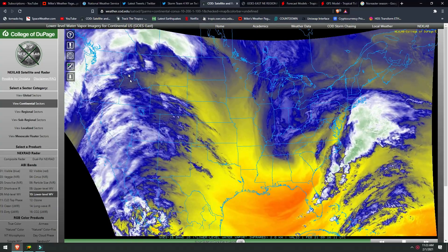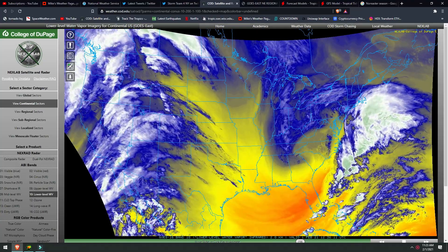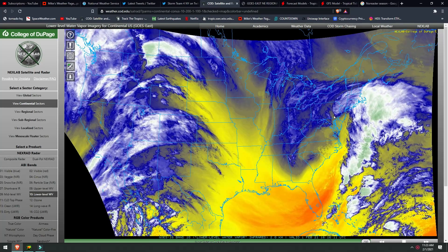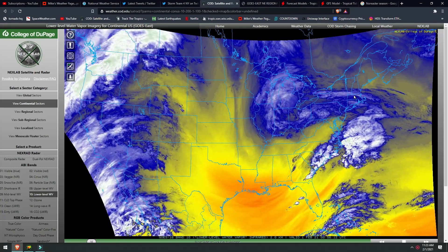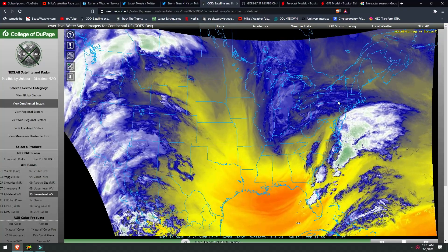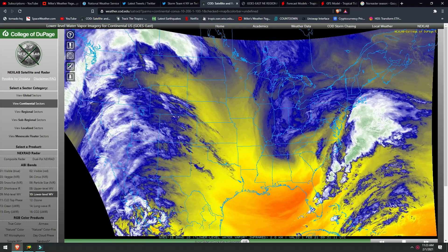We got the new storm coming in from the west, a very big dip into the Gulf, and then that strip of moisture — the fuel source to this low-pressure system — that is now beginning to spin counterclockwise. We can see that dip down right over southeastern New York, northeast Pennsylvania, that north end of New Jersey, which we just showed getting absolutely hammered by heavy snowfall at this hour.